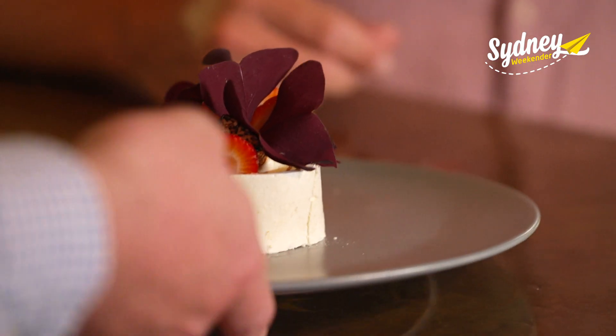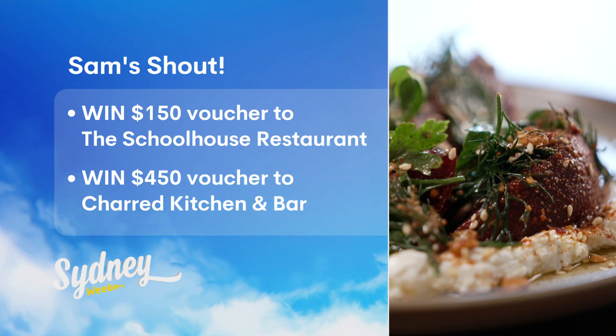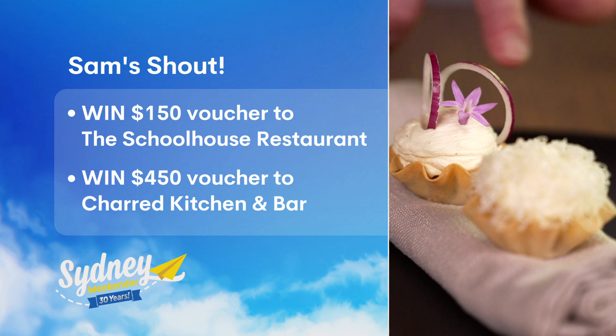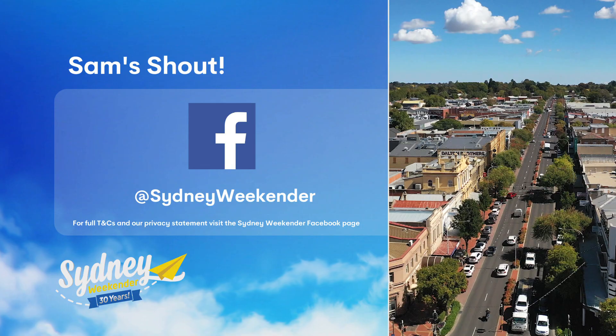What an exquisite dining experience this has been — two of Orange's finest restaurants offering up the best the region has to offer. Thank you very much. Looks like I'm staying for dessert. The devil made me do it. I'm giving away one voucher to the Schoolhouse Restaurant and one voucher to Charred Kitchen and Bar in flavour-filled Orange. To enter, head to our Facebook page and good luck.